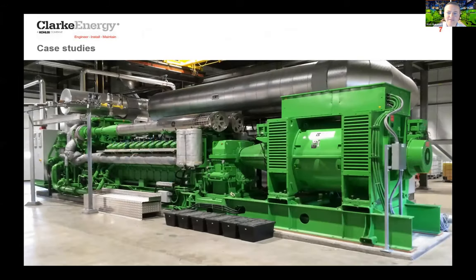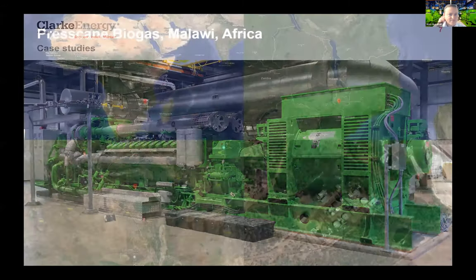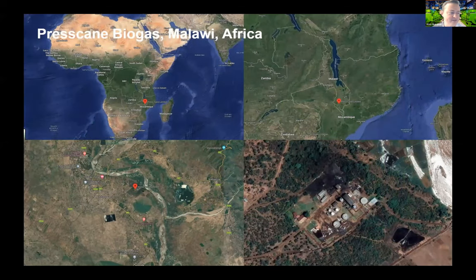Into the case studies — the first is an African case study. We've seen CHP on gas engines installed in Nigeria, South Africa, Tunisia, and Cameroon. Resilience is a key driver, less so for extreme weather events, but more due to the unreliable nature of the African power network.